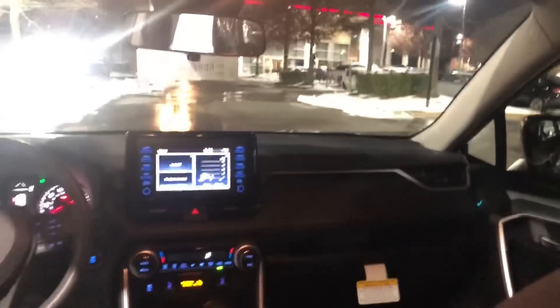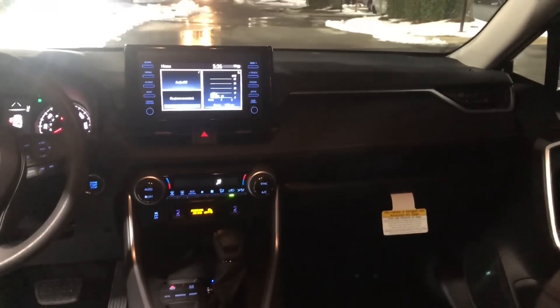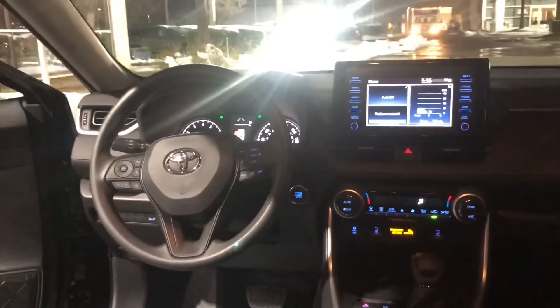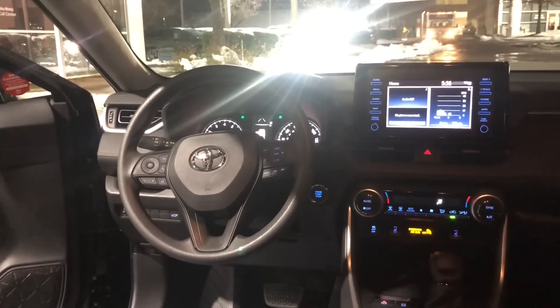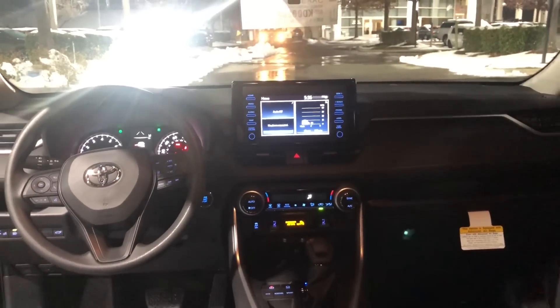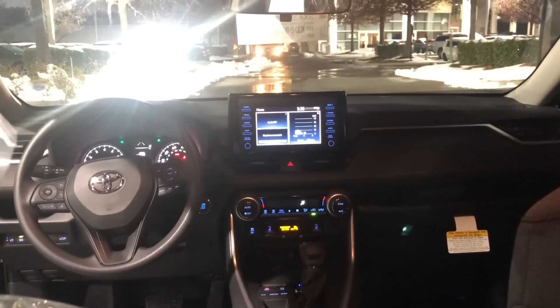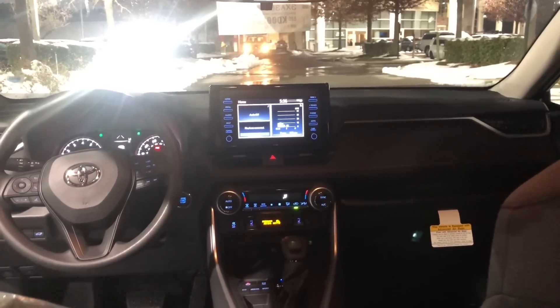Let's get to the back seat and show you what this looks like from the back. Remember, this is the best-selling car or vehicle in the United States that's non-full-size truck last year — I think it's going to set some records this year. This is beautiful, very refined interior.